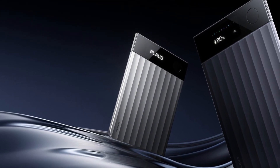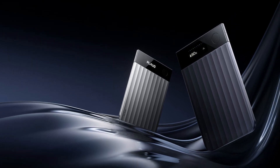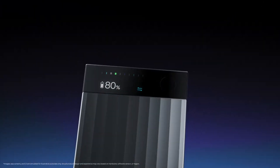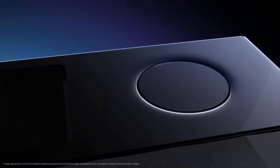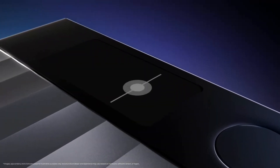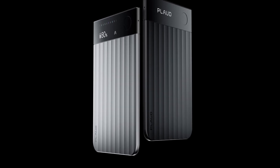Speaking of battery — get this — 30 hours of recording on a single charge. 30 hours. And if you're okay with a slightly shorter range, you can crank that all the way up to a mind-blowing 50 hours. That's an entire work week of meetings on one charge.